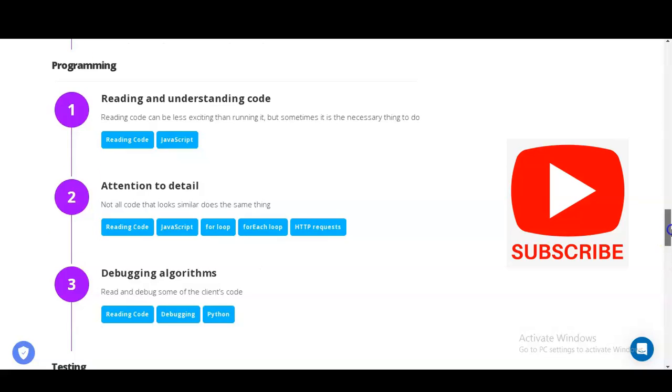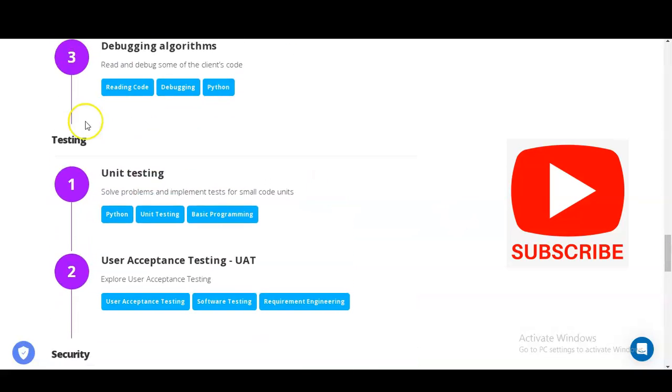The next module is Testing, where you have to solve problems and implement small code units. You will do Python unit testing and basic programming. You will also perform UAT — User Acceptance Testing — exploring various types of user acceptance testing including software testing and requirements engineering, and discussing with various stakeholders regarding those requirements.